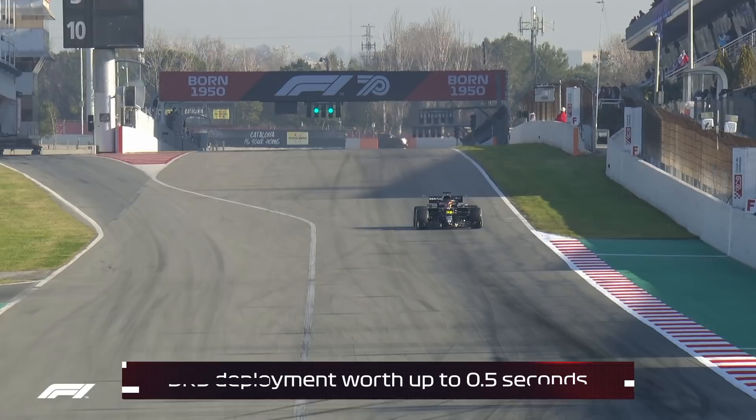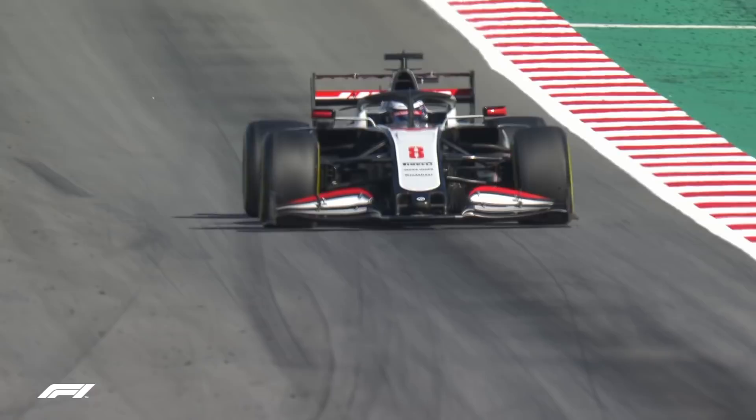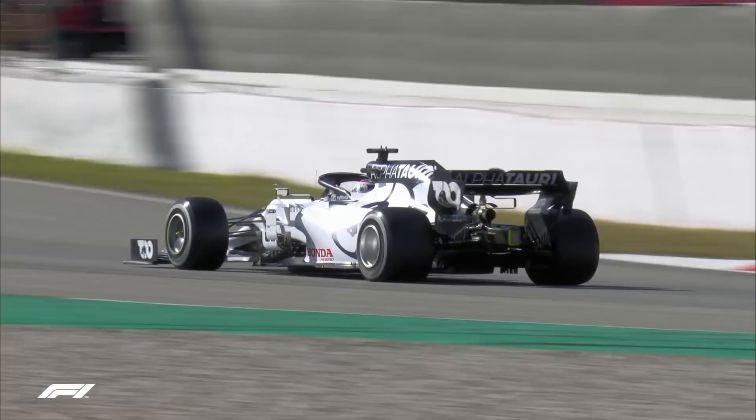You'd assume everyone would be running DRS in a qualifying mode, but when looking at longer runs it's harder to tell. You can look at speed trap data, but lap after lap with or without other cars, and with your run plan, if you're trying to simulate brake wear — putting more energy through the brakes at higher top speed with DRS — it's difficult to sort that out.